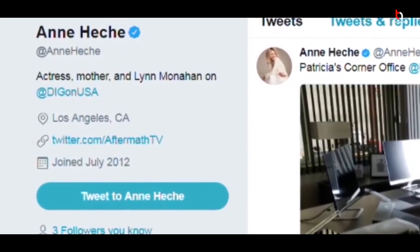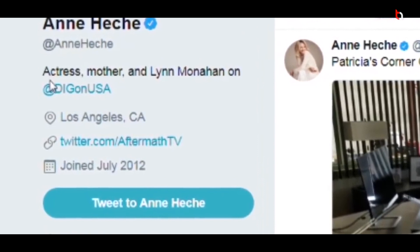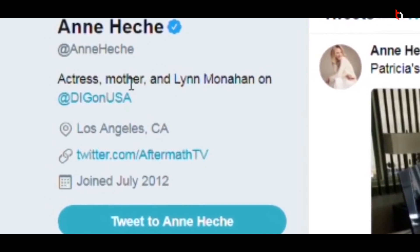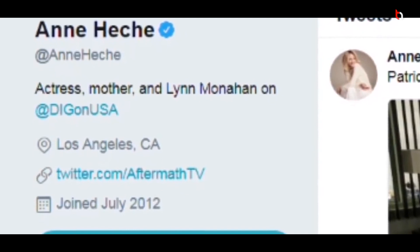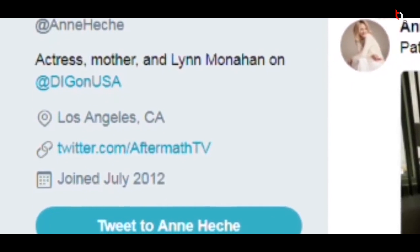One more thing — make sure you don't change your bio information too frequently. I would suggest keeping it the same all the time, as this creates a genuine impact on your profile according to Twitter's algorithm. Also, don't change your username too frequently, because your username is your profile identity. If you keep changing it, you won't get verified.